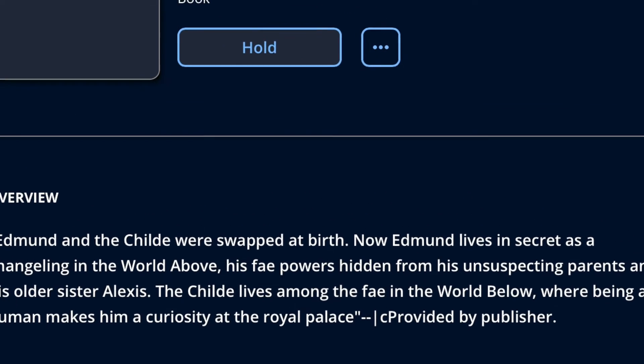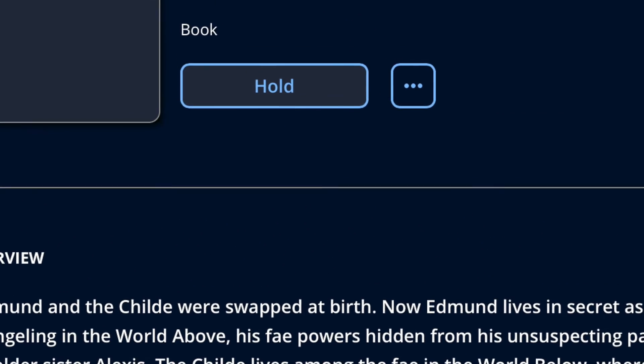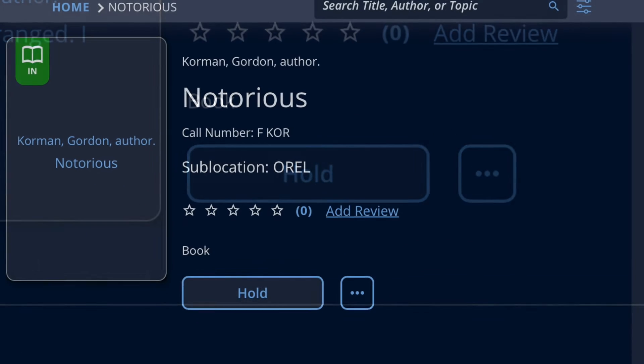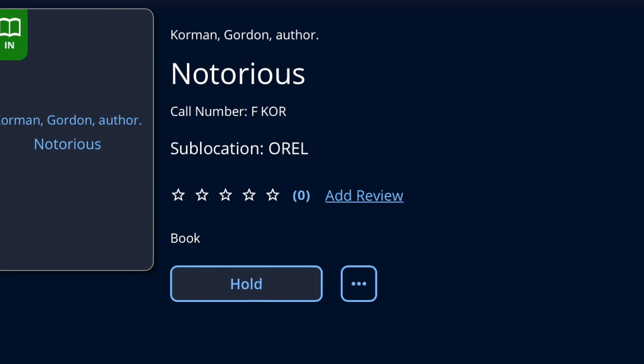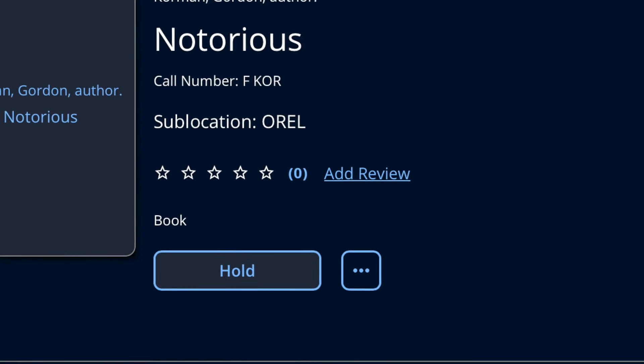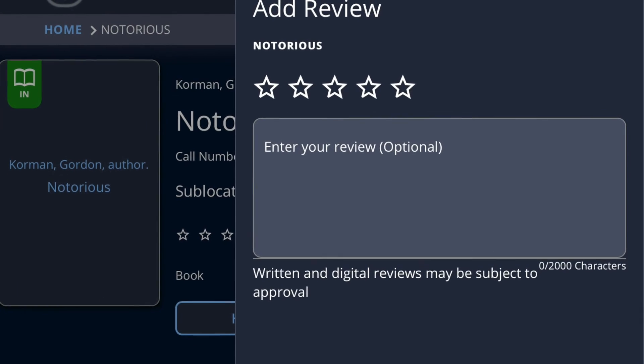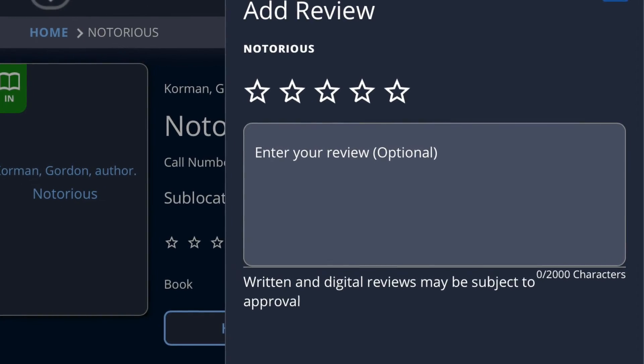You can put a book on hold and then I will hold that book for you and have it delivered to you in class. If you have read a book you can also add your own review — you can give it a star rating and write a short personal review of how you liked the book.